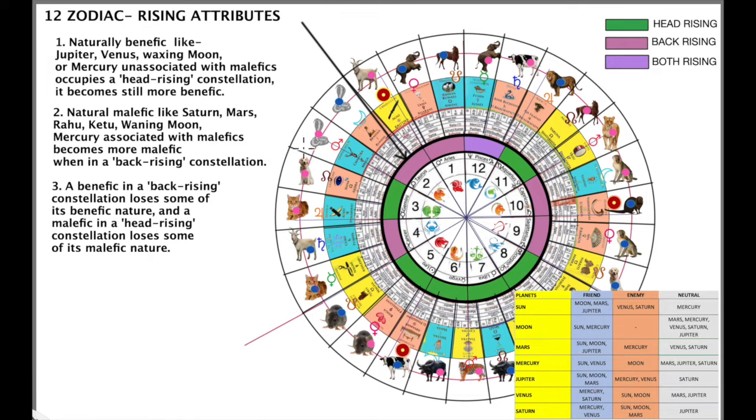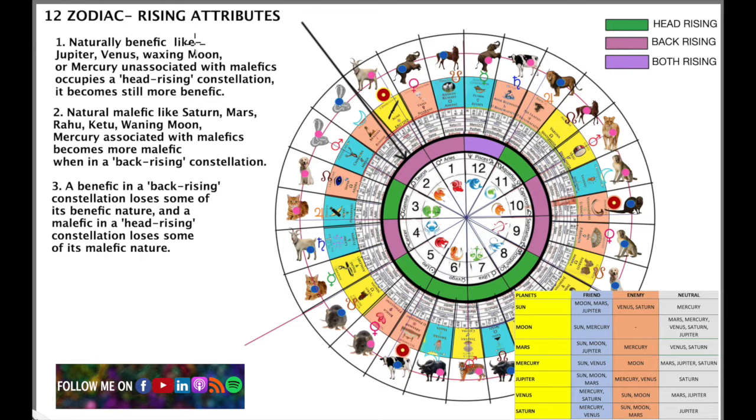As you can see on the screen here, we have rising attributes. What is the rising sign? The rising sign is that sign which rises over the east at the time when you were born — that is the ascendant or the rising sign. On the horizon, whichever sign is rising, there are certain characteristics of the rising signs in Vedic Astrology.